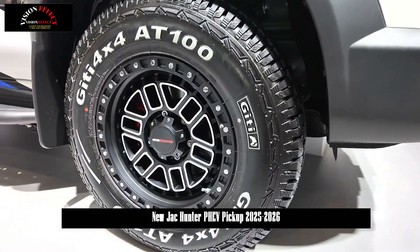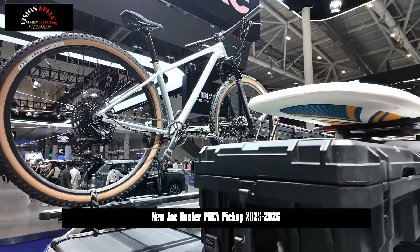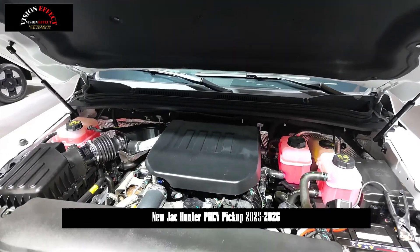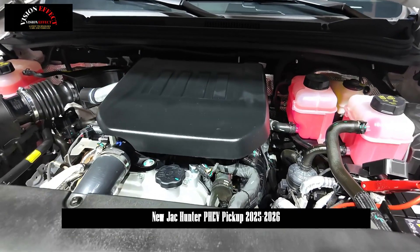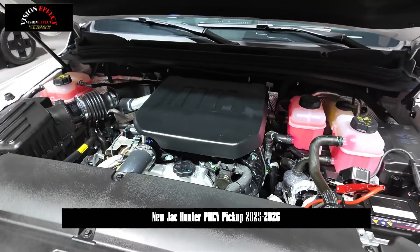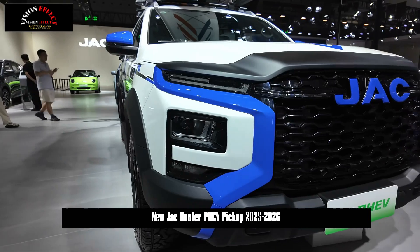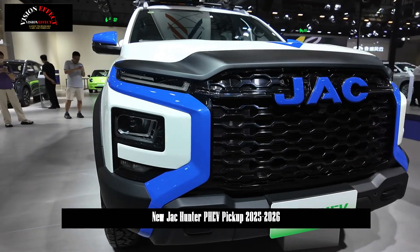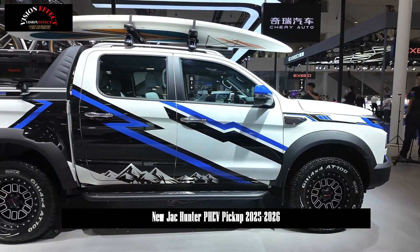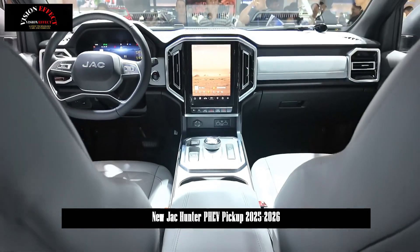The cargo box is originally painted with a cargo box liner, increasing the durability of the bed, and is also equipped with a power supply interface to improve convenience for outdoor use. In terms of body dimensions, it measures 5,330 by 1,965 by 1,920 millimeters with a wheelbase of 3,110 millimeters, placing it in the medium-to-large pickup truck category. The width of nearly two meters adds a touch of dominance to the whole vehicle, and combined with the hard-line design language, it creates an admirable visual effect.